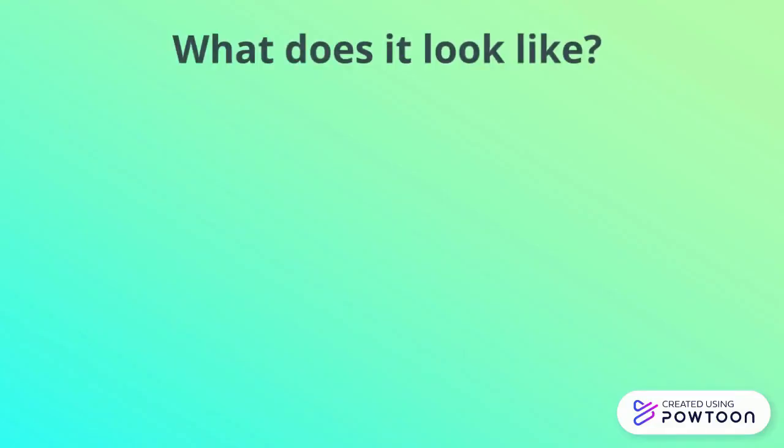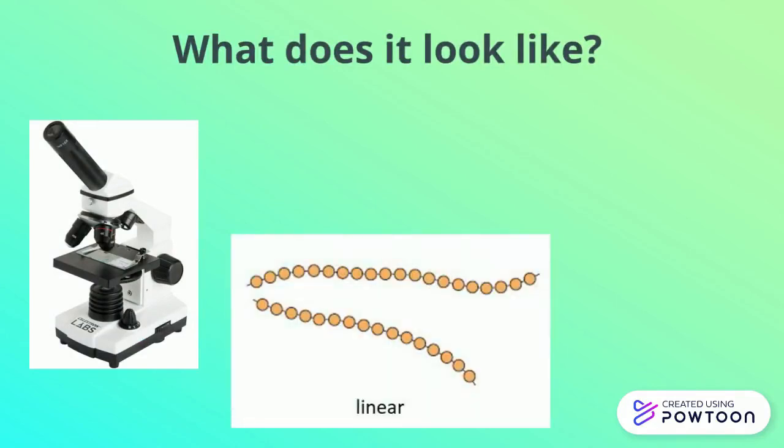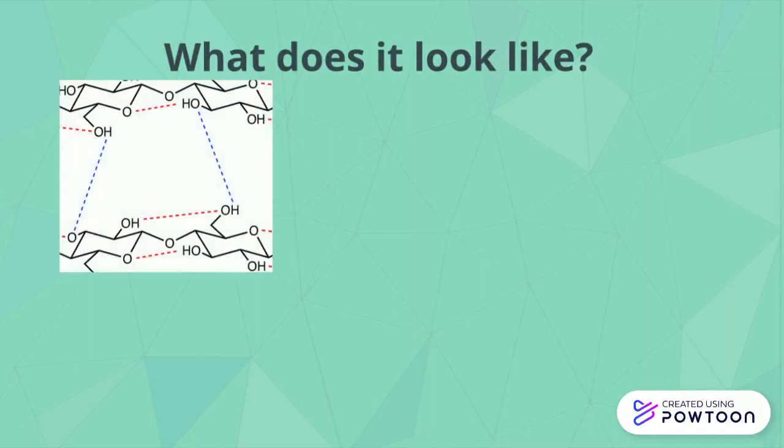What does it look like? If we took a look with a microscope, we could see that it's a straight line that is made up of lots of repeating units called glucose.